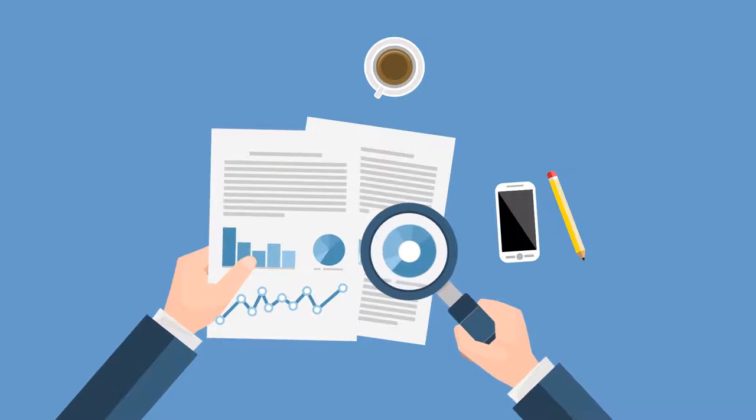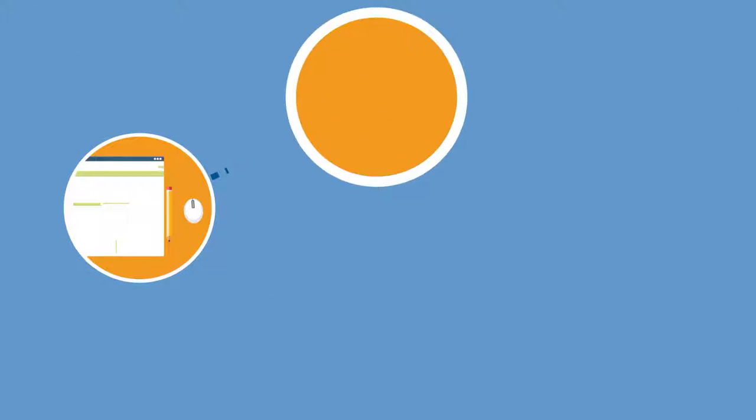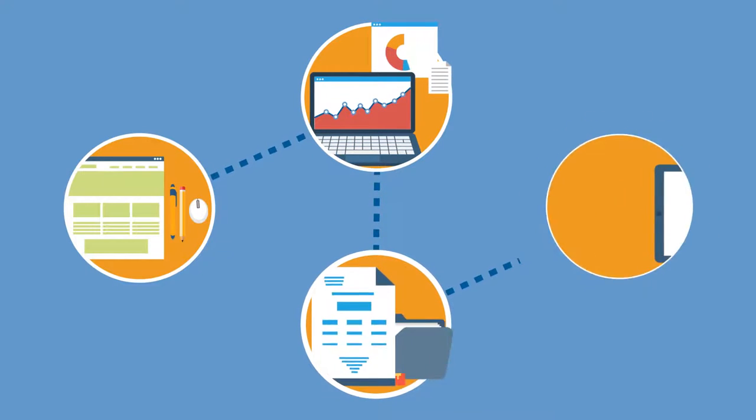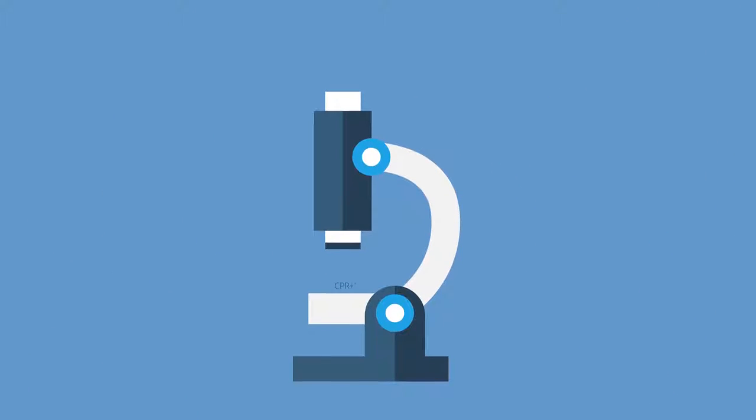Are you searching for ways to see your specialty pharmacy data more clearly? With the right set of analytic tools at your fingertips, you can examine your data in fine detail and easily create reports that satisfy payer and manufacturer requirements. With CPR Plus, even the smallest details of your operations come into focus.